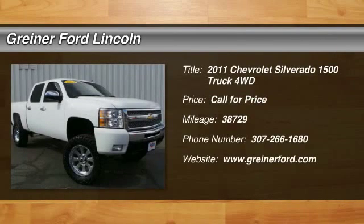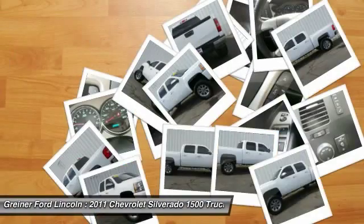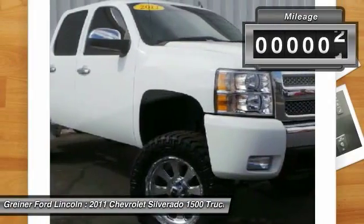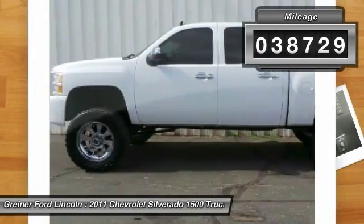The 2011 Silverado 1500. The Chevy Silverado 1500 has the lowest cost of ownership of any full-size pickup. This vehicle has less than 40,000 miles. Here are some of this vehicle's great options.